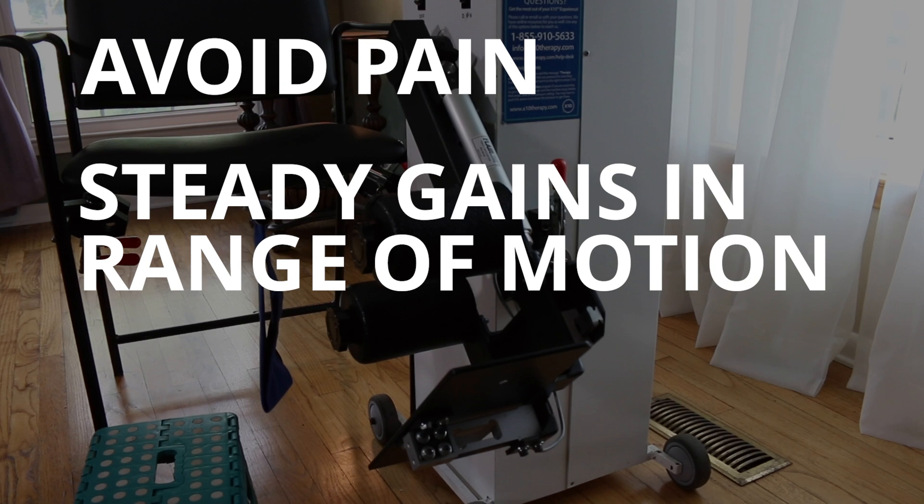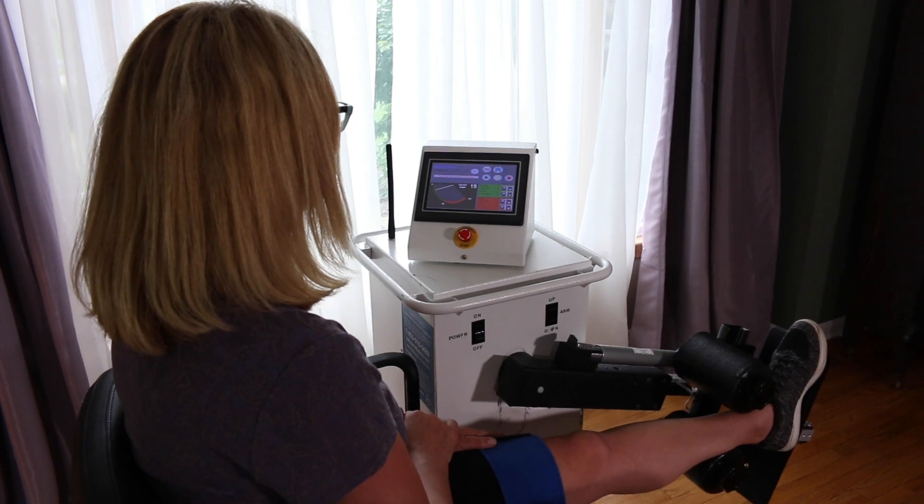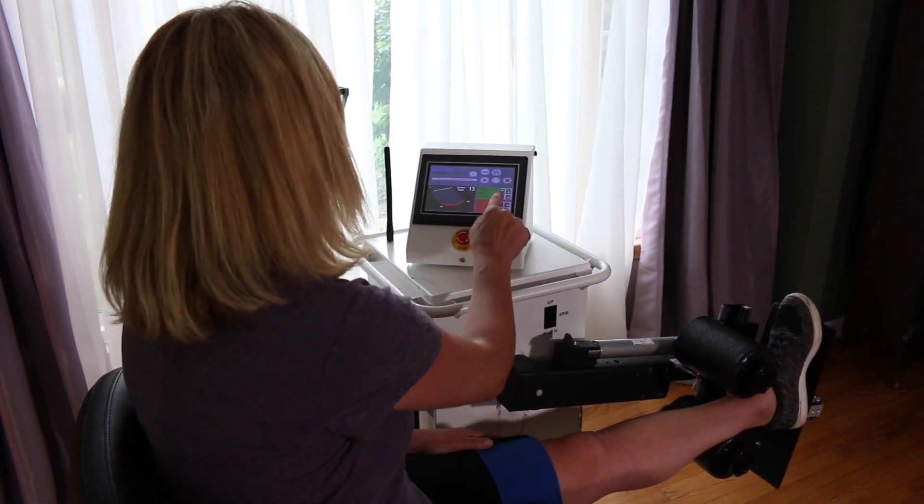With the X10 machine, we achieve full flexion and full extension and avoid the debilitating atrophy that comes for most recovering from a knee surgery. We help patients recover from all types of knee surgery.